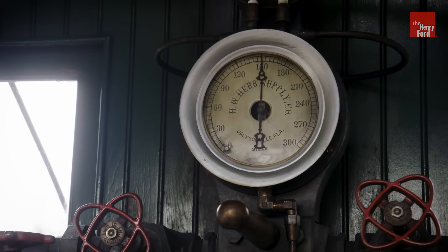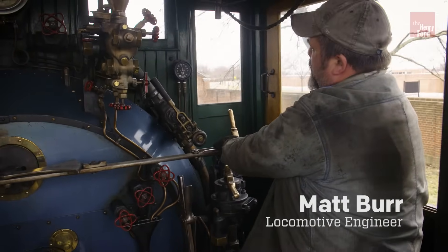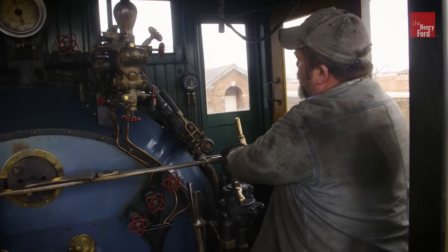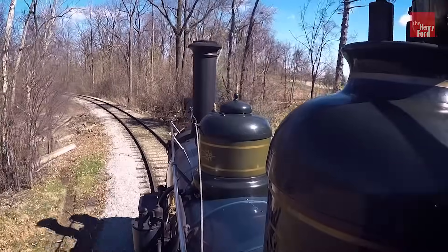There are two crew members up here in the cab. There's myself — I'm the fireman today, so I'm in charge of making sure we maintain our boiler pressure, keep the water level in the boiler at a safe level, and make sure the engineer doesn't have to worry about running out of steam for pulling the train. The engineer, Matt, is over on that side of the cab. He's in charge of operating the locomotive and the train cars behind it, so he has control of the throttle, the brakes, and which direction we go in.